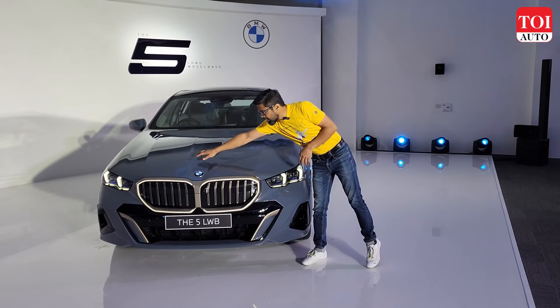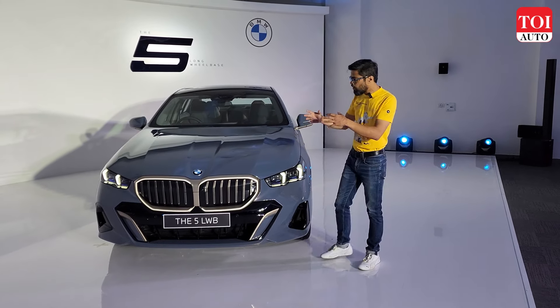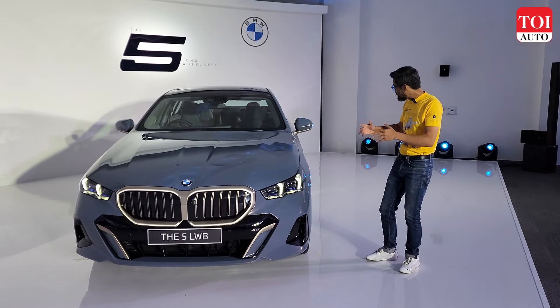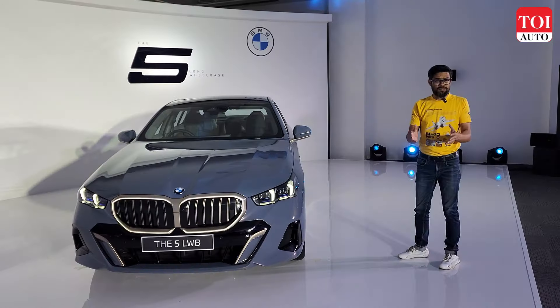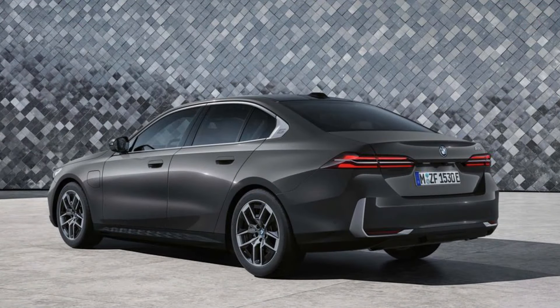Even when you look at the hood, you'll see these very sharp-looking contours. All of it gives it a nice dynamic, robust profile. This being the long wheelbase version, it's a pretty massive car — more than 5 meters in length. Looking from the side, it's got this long bonnet, something you'd want to see in a proper three-box sedan, and nice strong character lines all along the sides.